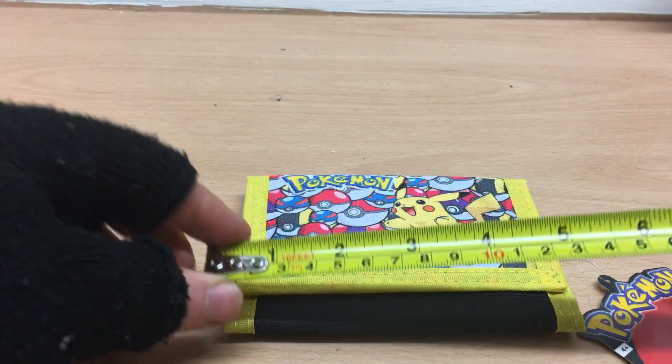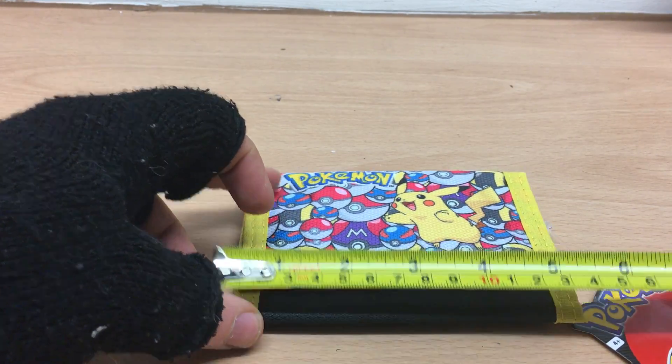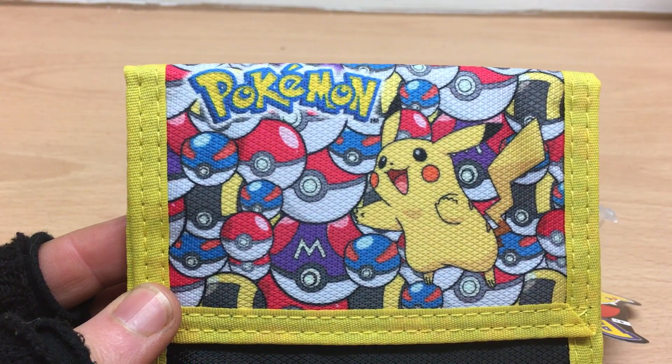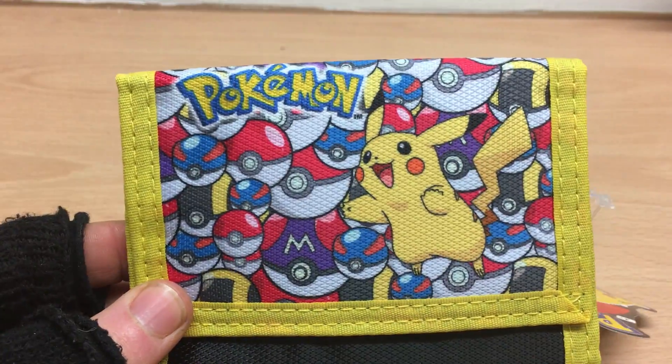It's just a wallet size really — measuring 13 centimetres. There you have it: the Pokémon Pikachu and Pokéball designed fabric wallet. Thanks very much.